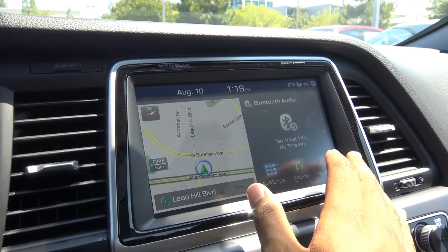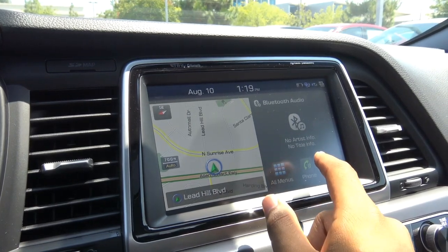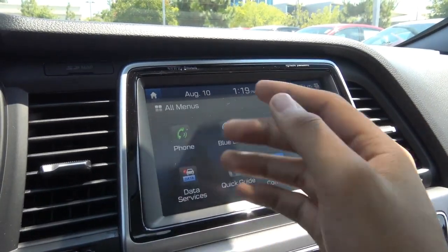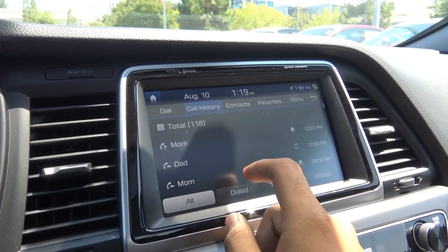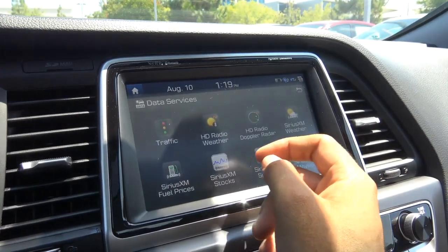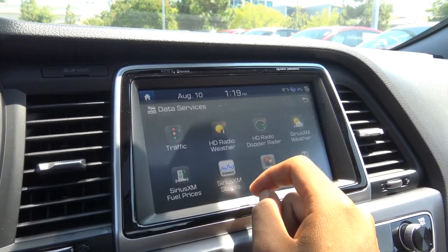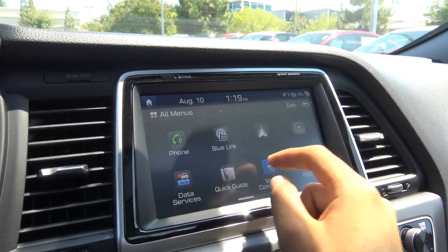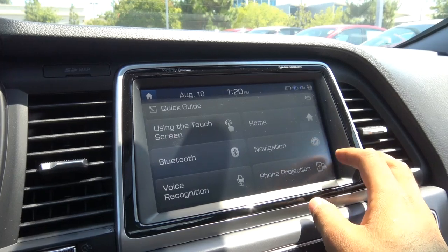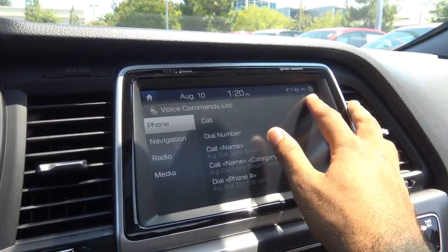The infotainment interface hasn't changed dramatically from the previous Sonata. From the home screen you can access navigation, audio, and other menus, and you can swipe for a natural tablet-like feel. Bluetooth phone connectivity includes an integrated dial pad. Data services provide traffic, HD Radio, weather, Doppler radar, and SiriusXM content including fuel prices, stocks, sports, and movies. Apple CarPlay and Android Auto are also supported, along with voice command functionality.